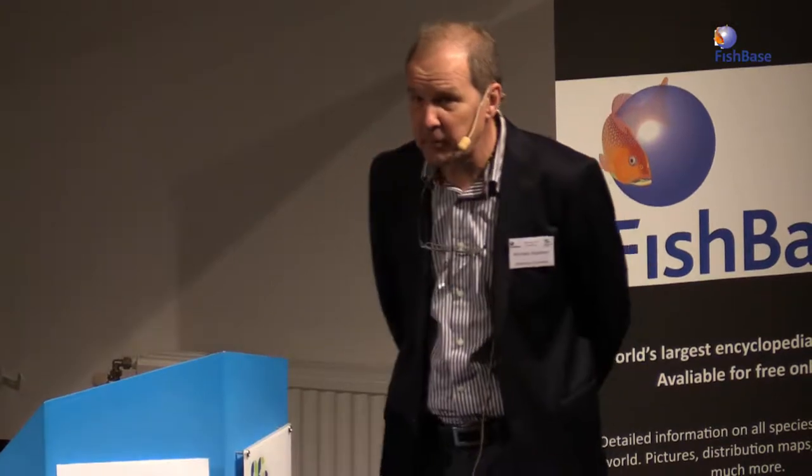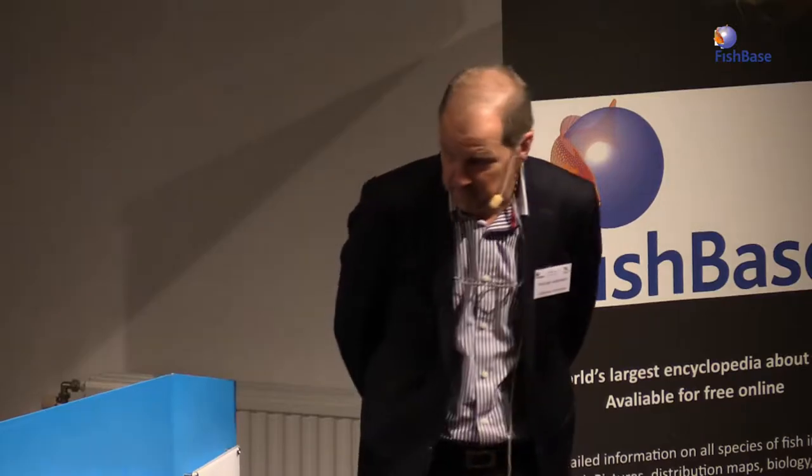I'm going to talk from a different perspective because I'm a cardiovascular physiologist. I work with anything that has a heart. I've been working with spiders, giraffes, rabbits, fish, crocodiles, pythons.